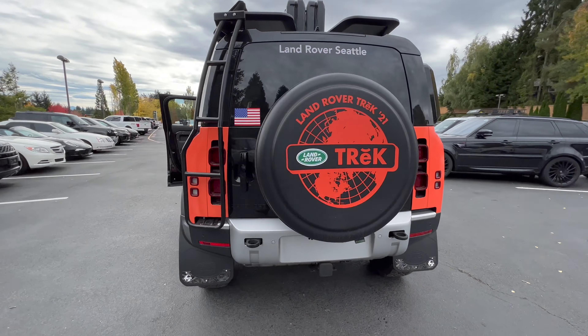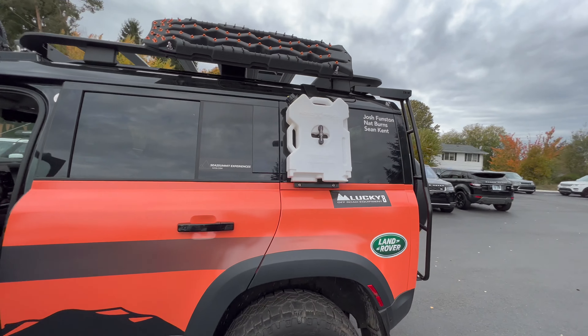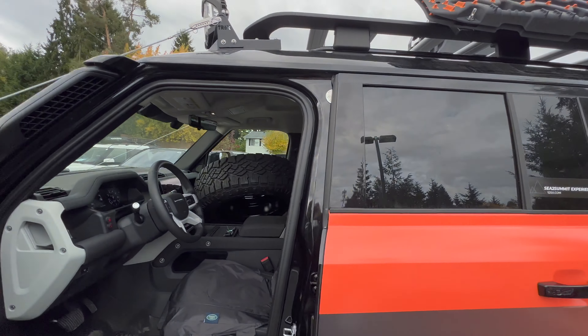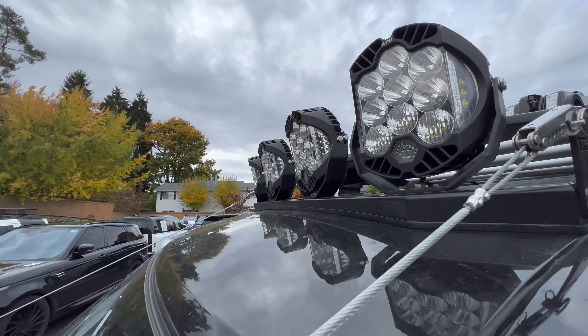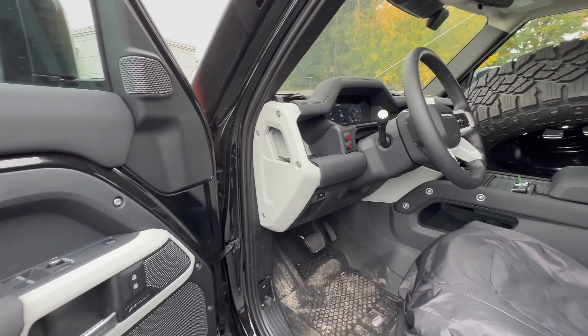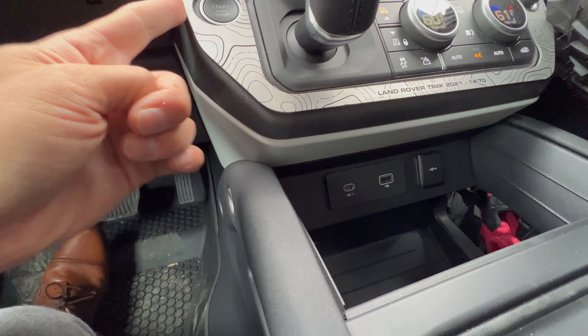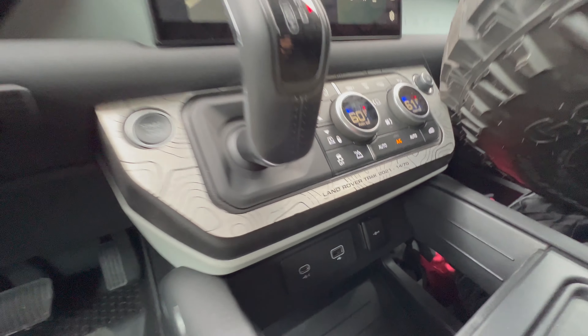Looks super sick. We're gonna clean it up and then throw it inside so nobody steals all the stuff off of it. Also did a little overlay here, like aluminum. 14 out of 70 again.